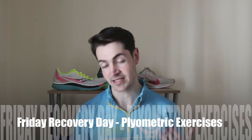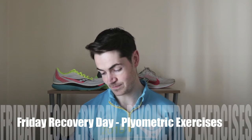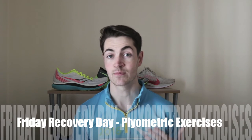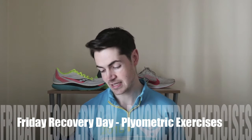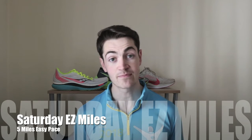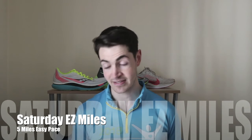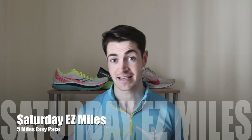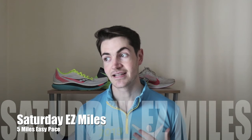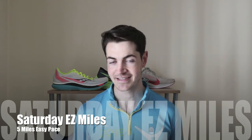Friday was a rest day, but I did some plyometrics again to keep the legs strong and resilient. Saturday was a 5-mile jog done at a very easy pace — my pace ended up being 7 minutes and 46 seconds per mile, so not my usual easy pace, but I felt strong and felt good.